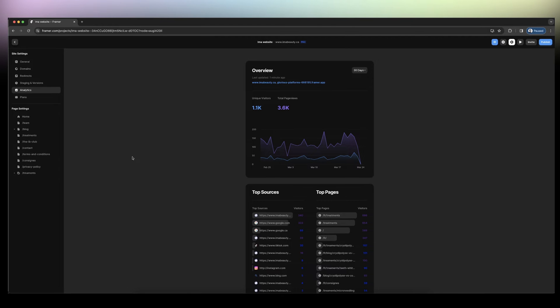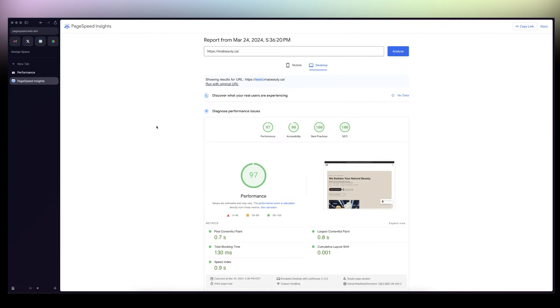Is Framer really good for SEO? Short answer: hell yes, and I'm going to prove it. This is one of my client's websites — it's a local business, a med spa, and I used Framer to build her entire website, and I ranked her on Google for a lot of keywords.